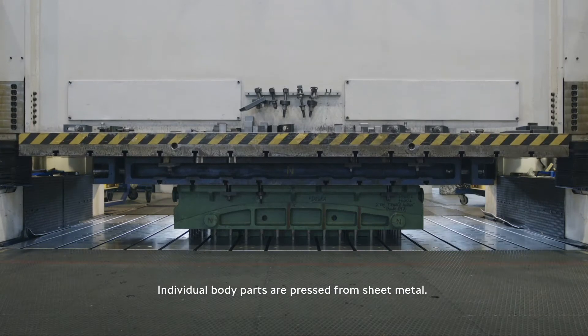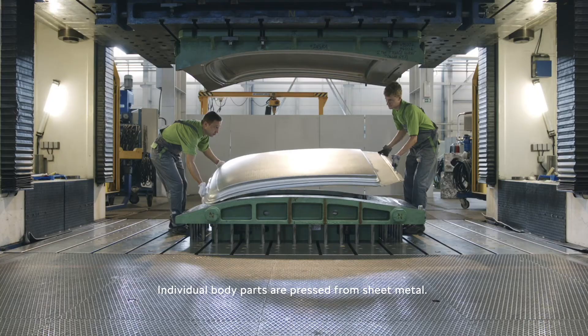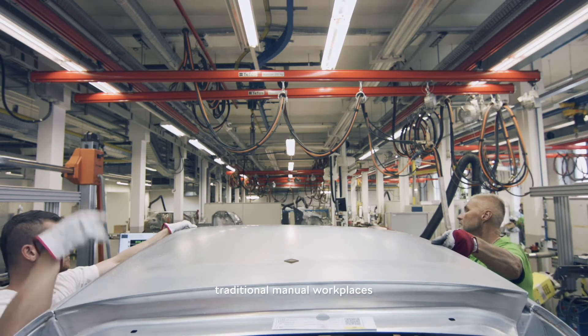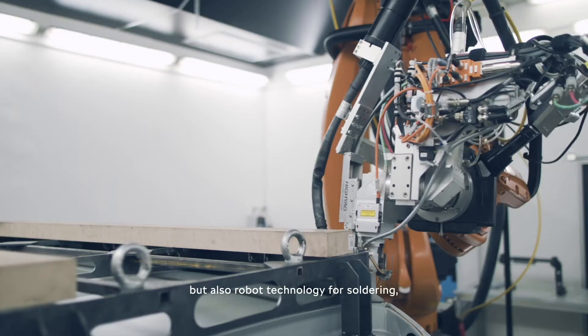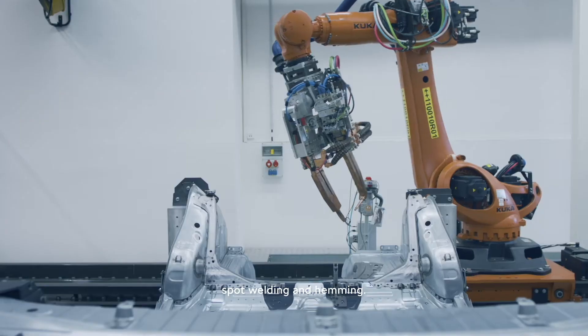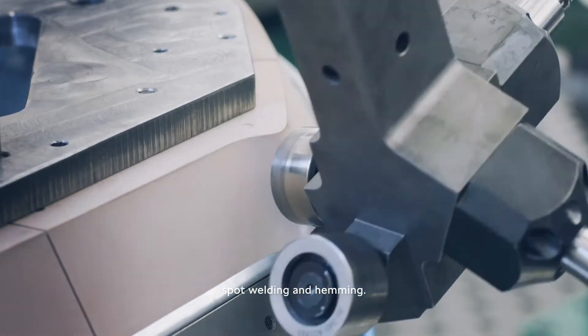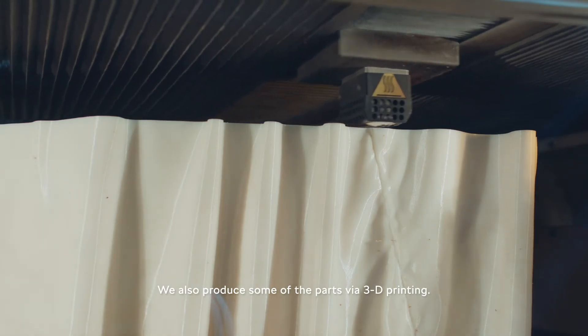Individual body parts are pressed from sheet metal. To produce the body of the prototype, we use not only traditional manual workspaces, but also robot technology for soldering, spot welding and hemming. We also produce some of the parts via 3D printing.